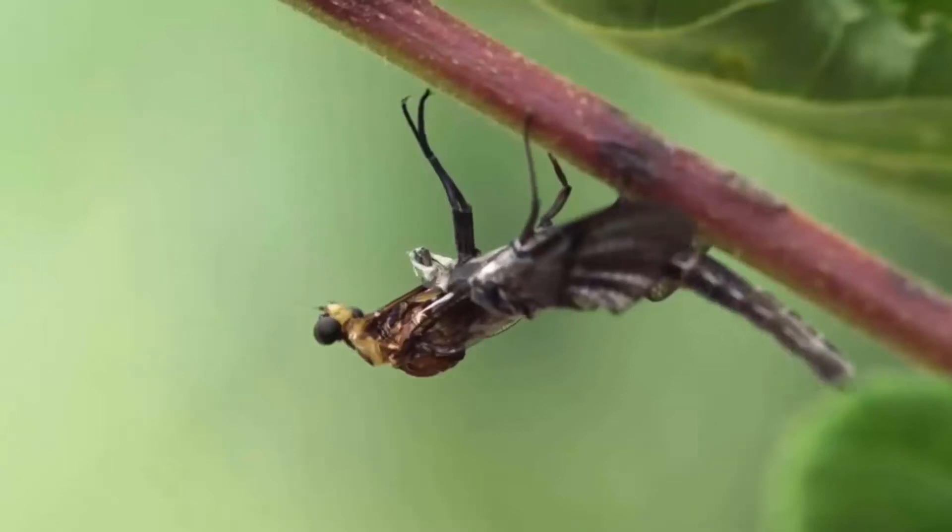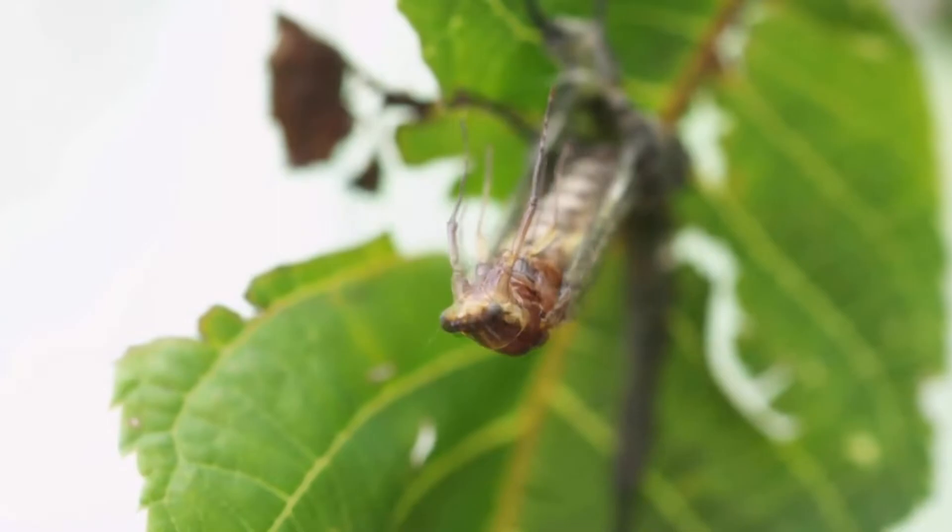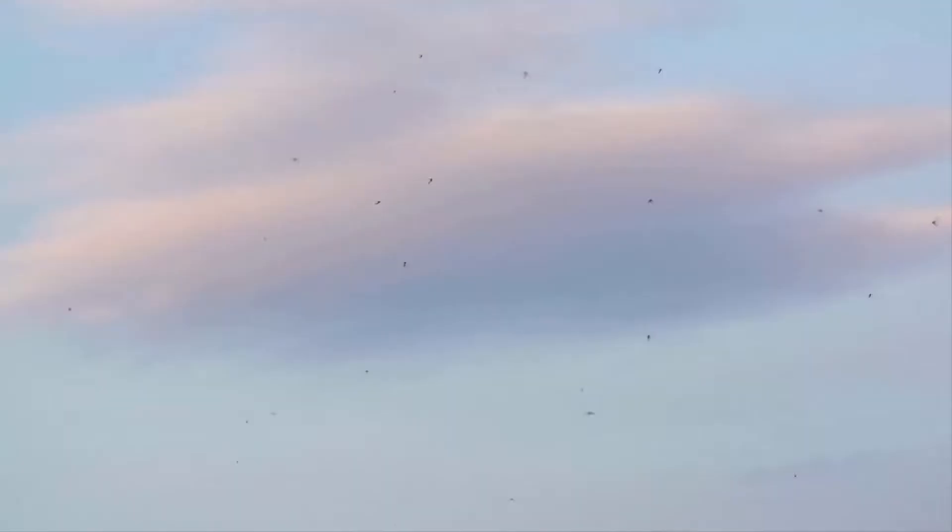Mayflies are small flies with long curved bodies and wings. They are harmless and don't sting human beings, but they reproduce quickly and cause disturbance in life. These flies invade many homes every year, and they appear in large quantities and destroy home and building.